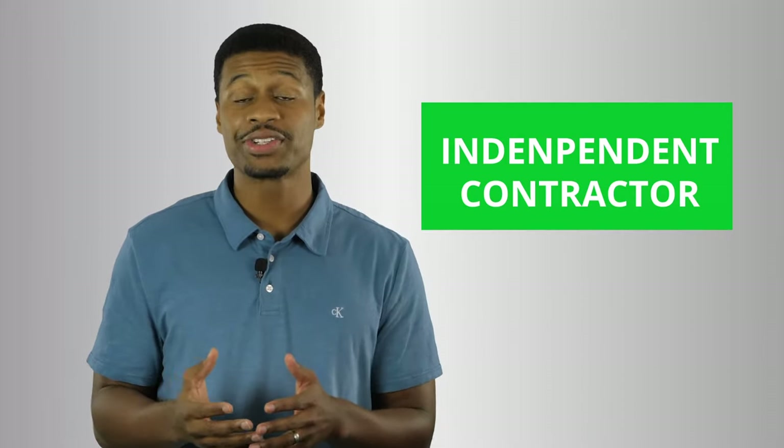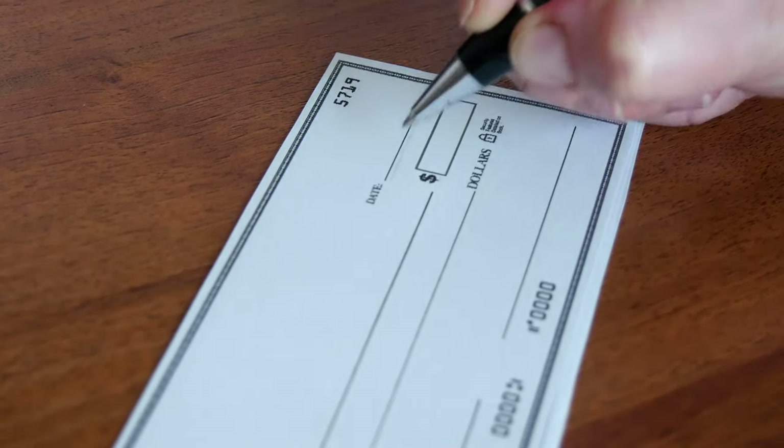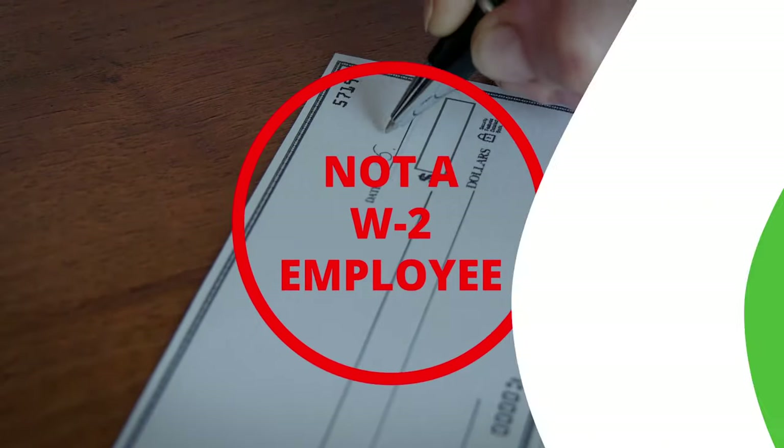Eventually this evolved into us needing someone full time, so we did away with the internship program and hired a single full time person to absorb their responsibilities. At the time, we could only afford to pay that person $10 an hour. With this full time person, you're probably thinking that they were a full time employee. Well, in the beginning we did as well. But no — we learned that this person was actually an independent contractor. Because we had no payroll system at the time and were literally paying this person by check, this person was not a W-2 employee. This meant that their wages were not taxed at all. So if they made $1,600 a month, that's the exact amount that went into their bank account.